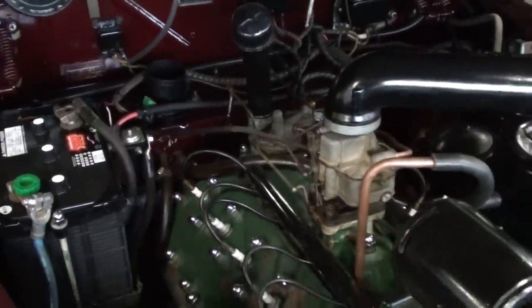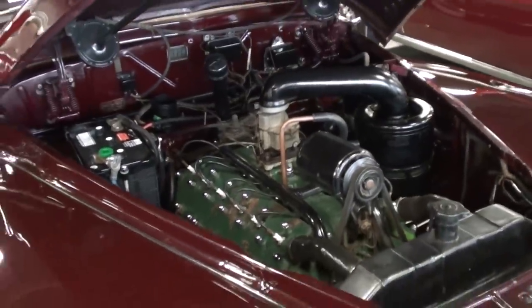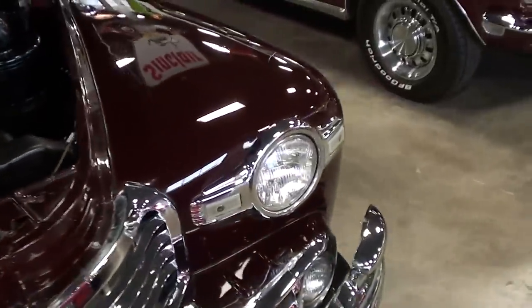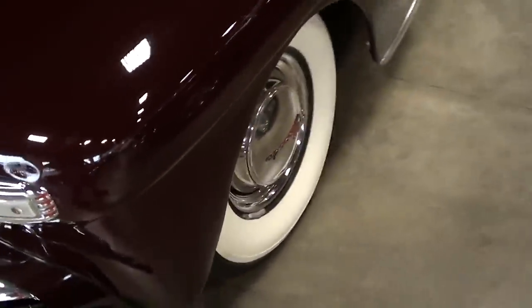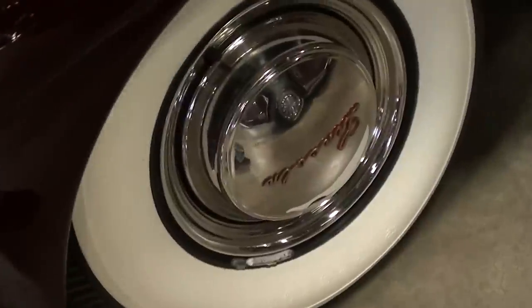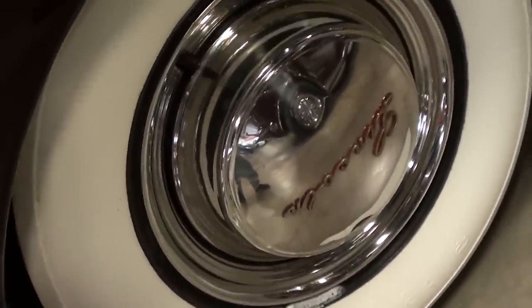They weren't incredibly powerful for a V12, but they are a very smooth running engine and pretty good performance for their time. Here we'll take a look down the side — you can see it's got some nice steel wheels with the caps and rings, but in this case the caps pretty much fully cover the wheel.